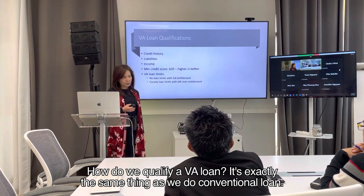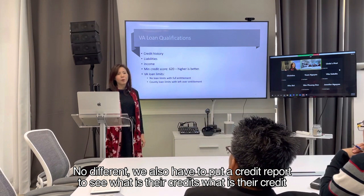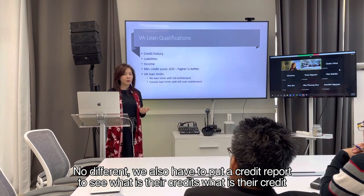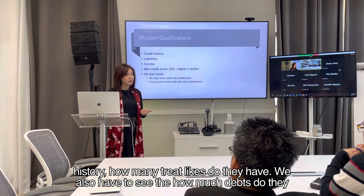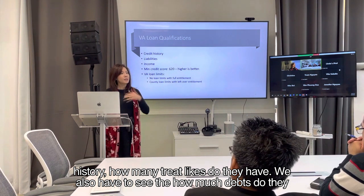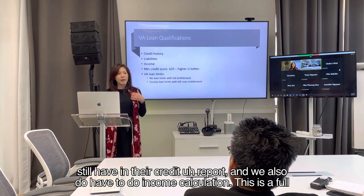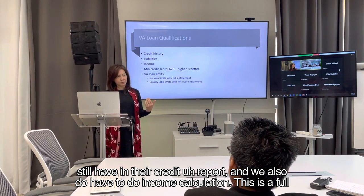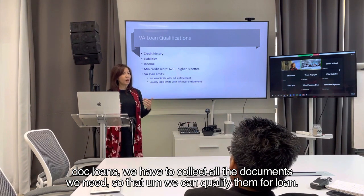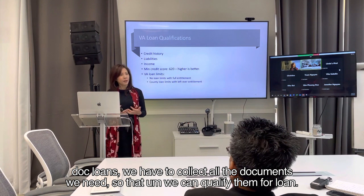How do we qualify a VA loan? It's exactly the same as a conventional loan — no different. We have to pull a credit report to see their credit history, how many trade lines they have, and how much debt they still have. We also have to do income calculation. This is a full doc loan. We have to collect all the documents we need so that we can qualify them for a loan.